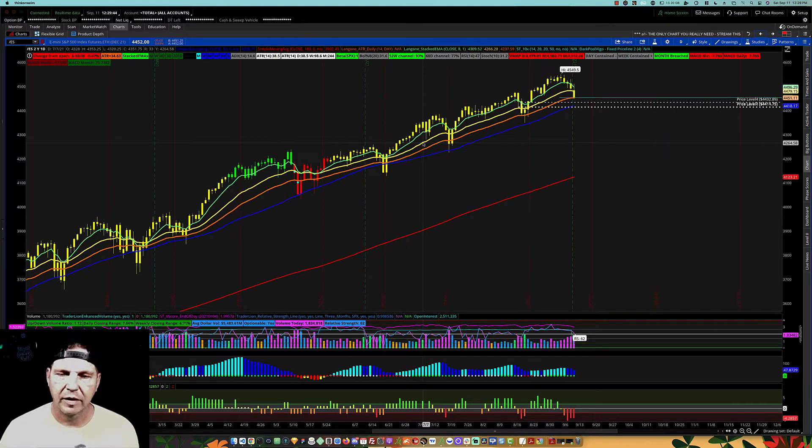Hey, what's up, everyone? It's Dark Pool Algo, and thanks for joining me on another weekend watchlist building session. Today is Saturday, September 11th, 2021.